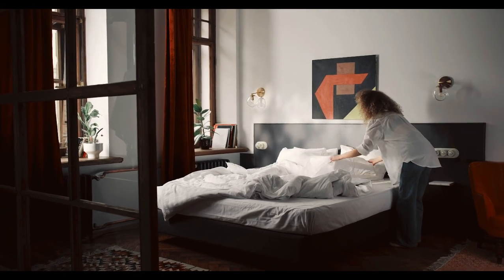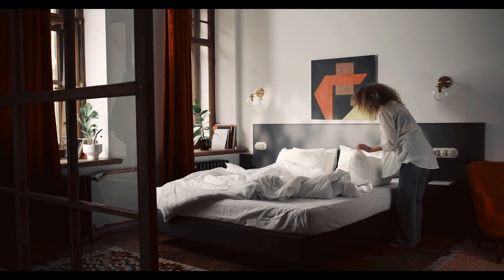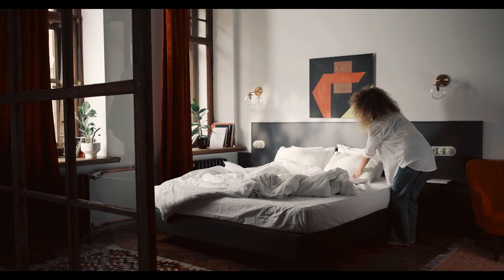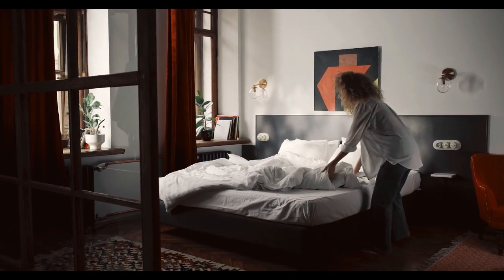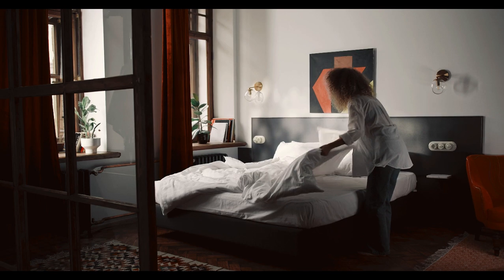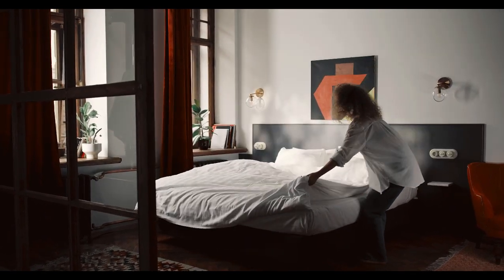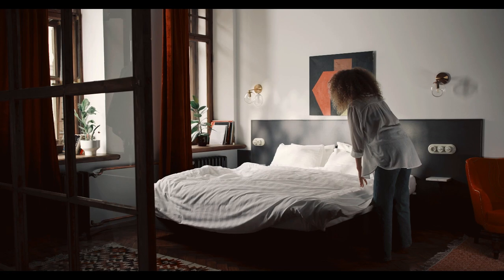Price is not always an indicator of quality. Whether you're looking for basic cotton, crisp percale, smooth sateen, or even more luxurious options like Egyptian cotton, it's possible to find well-made bed linens at an affordable price point. Let's start in this video: Top 5 Best and Expensive Sheets on Amazon.